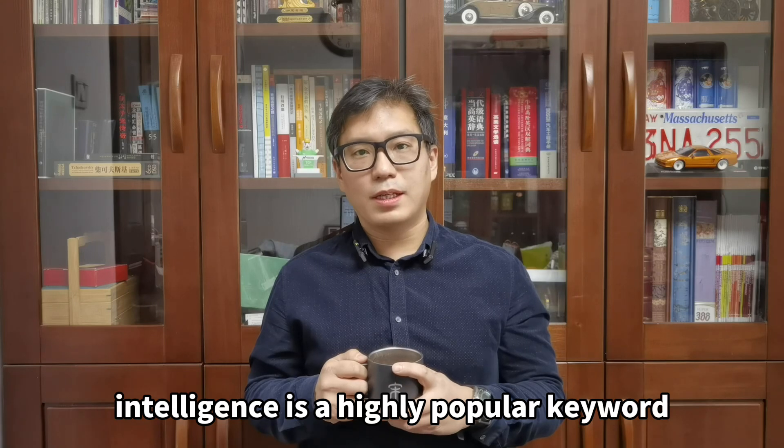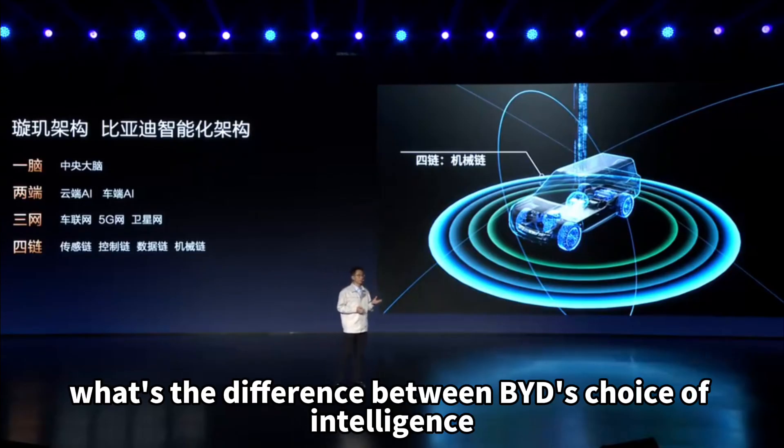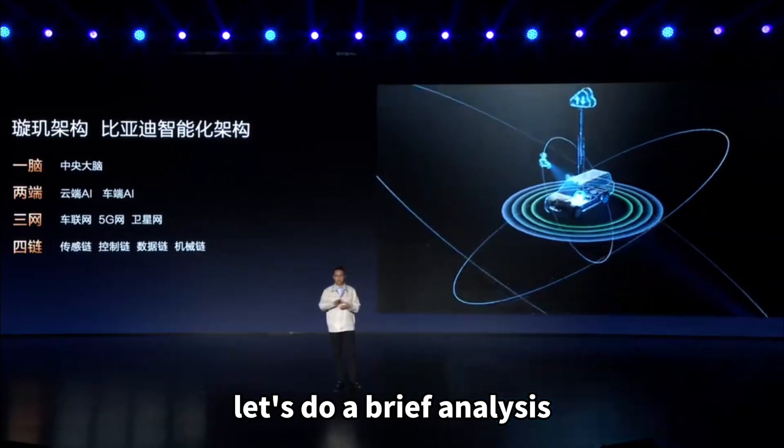Intelligence is a highly popular keyword, especially in the field of smart cars. What's the difference between BYD's approach to intelligence and other car manufacturers? Let's do a brief analysis.